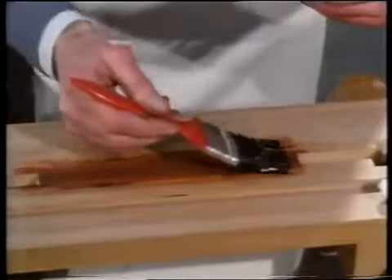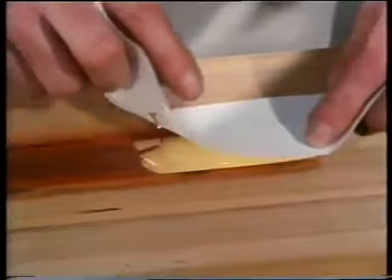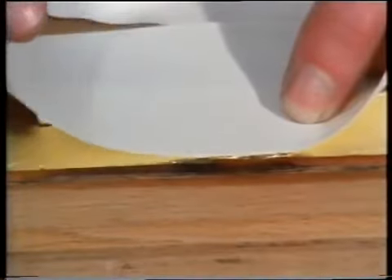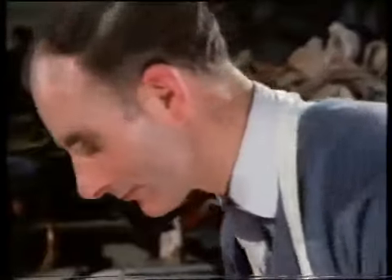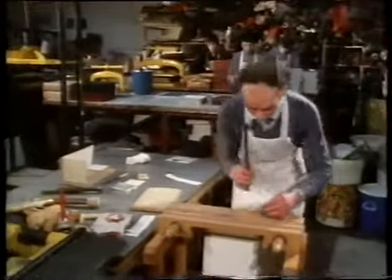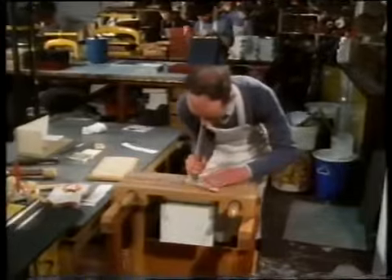He uses the slight greasiness of his own hair to lift the gold. Now he paints the top edge with glare, which is white of egg and acts as an adhesive. He must lay the gold leaf on quickly before the glare dries.